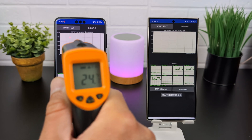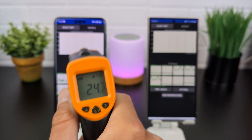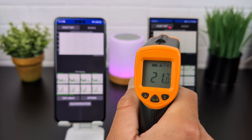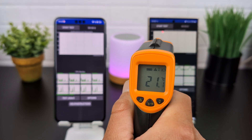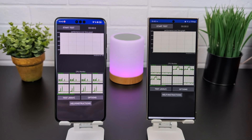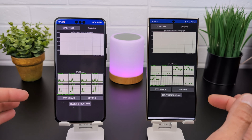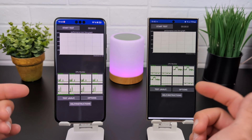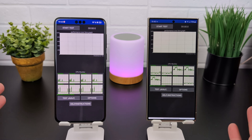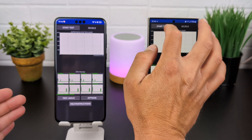We have around 24 degrees on the Mate 60 Pro and around 21 degrees on the Galaxy S24 Ultra — the Galaxy is slightly cooler. Both devices are cool enough to start the test. We won't watch the video for 30 minutes, so I'll be skipping ahead.